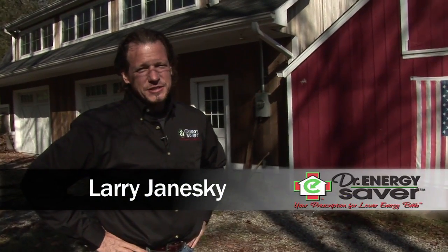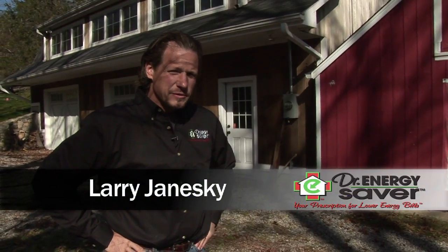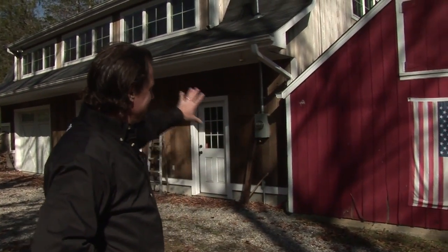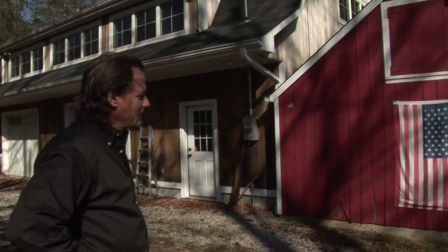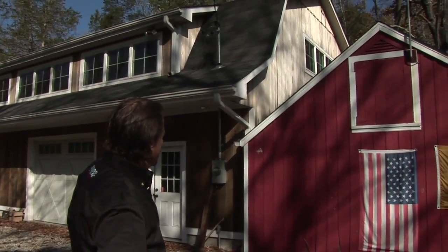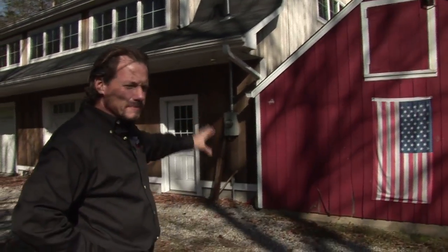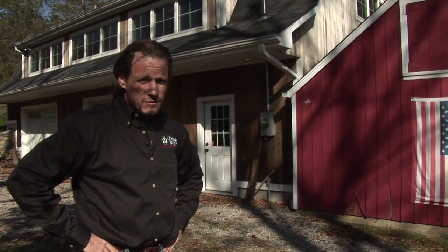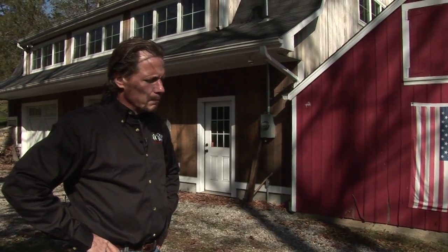Hi, I'm Larry Janeske from Dr. Energy Saver. We were called out to help this homeowner several years ago. The homeowner wanted to put a little addition on the back of this tractor shed — this old tractor shed is probably 50 years old or more — and wanted to build a two-story barn that was heated. The homeowner doesn't use the barn too often, mostly on the weekends, and he wanted it to be very energy efficient because he wanted to keep it heated yet not waste a lot of fuel doing so. So we were called to advise the homeowner and do the work that was necessary during construction.